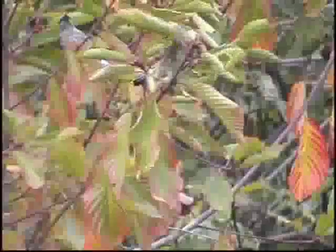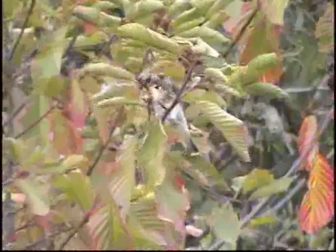Waxwings are gregarious and non-territorial. They form large, non-breeding flocks that search out fruit crops. And now our Birdwise education specialist, Professor Bert Gutmann, will continue his discussion on avian reproductive strategies.